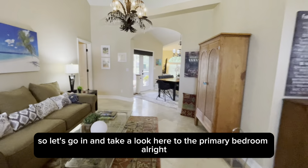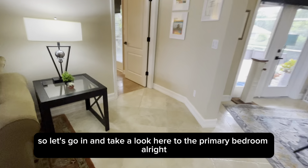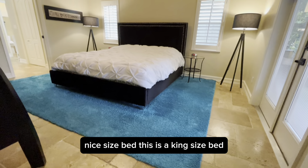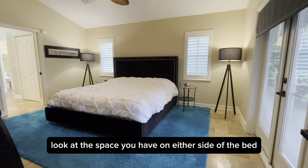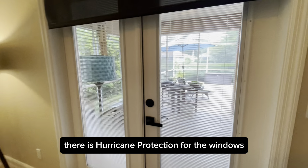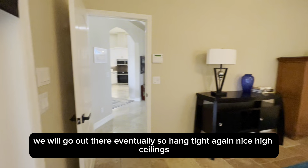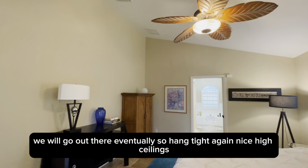Let's go in and take a look at the primary bedroom. More travertine flooring here. This is a king-size bed — look at the space you have on either side. You have the French doors leading outside to the lanai. There is hurricane protection for the windows. Nice high ceilings.